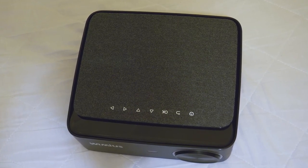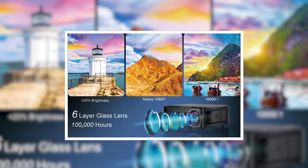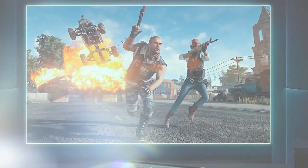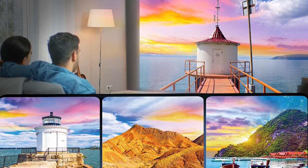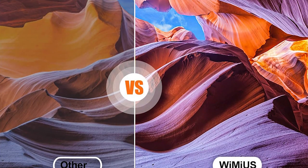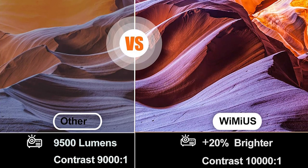Wymas K1 has 20% more lumens and native 1080p resolution. The latest full HD projector is equipped with the latest LED technology, which is 20% brighter than similar price projectors. It has native 1920x1080 high resolution, supports 4K, and is capable of rendering all colors that can be perceived by the human eye. The Wymas K1 has the highest resolution and highest brightness with excellent cost performance, making it stand out compared to other products.